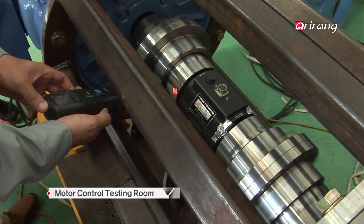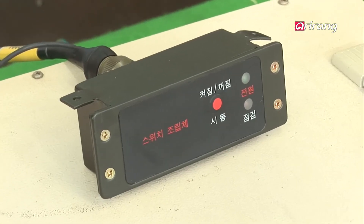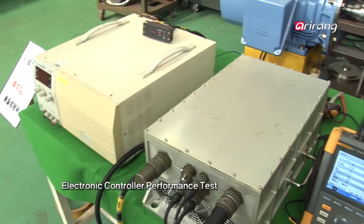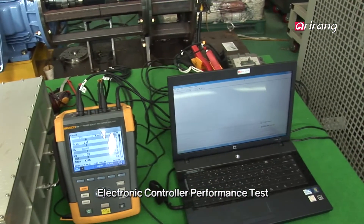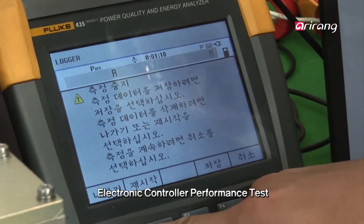The performance test on the product is done by connecting the motor to the electronic controller. It is done this way because how precisely the electronic controller controls the mode of power of the engine to generate electricity is critically important.